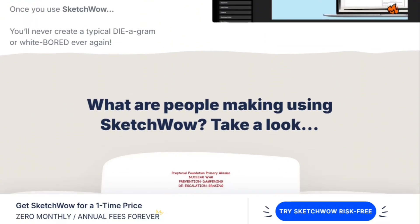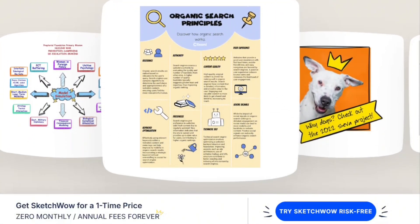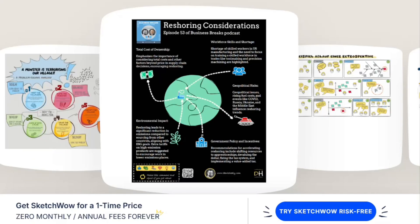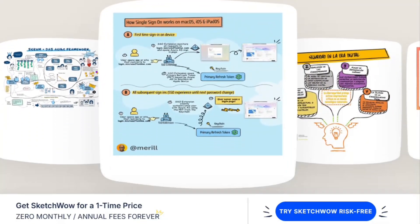The pitch is compelling. Teachers, consultants, and marketers use it to create infographics, flowcharts, and presentations with casual, hand-drawn aesthetics. The software includes hundreds of templates, drag-and-drop icons, and animation features.